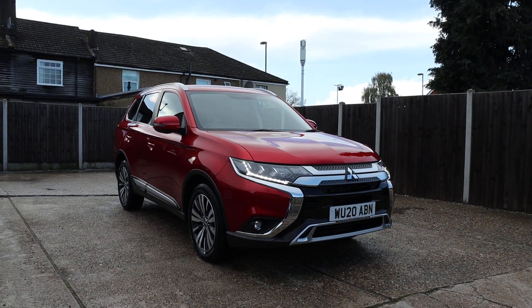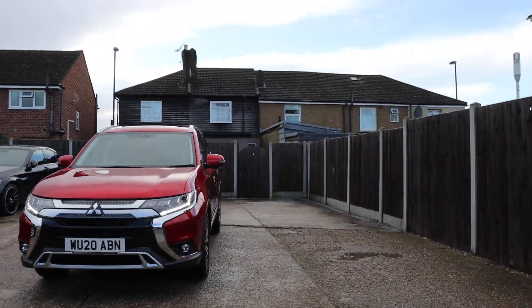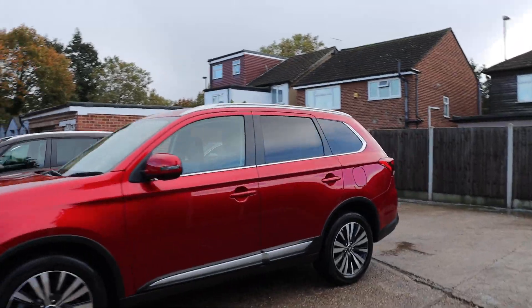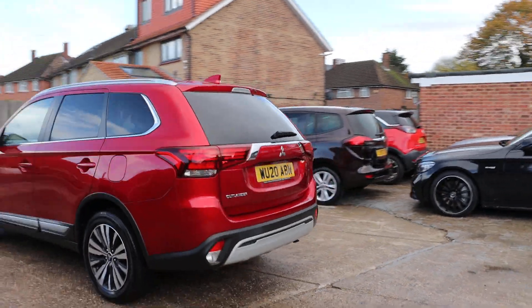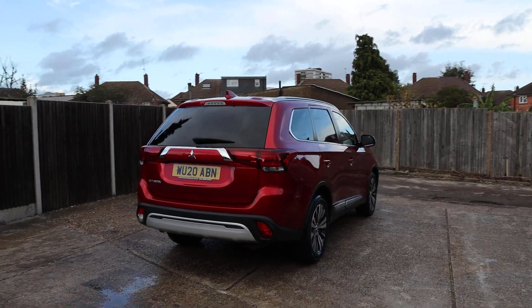For sale at McCarty Cars: Mitsubishi Outlander, 20 plate, 2020. The car has daytime running lights, privacy glass, and a reversing camera.